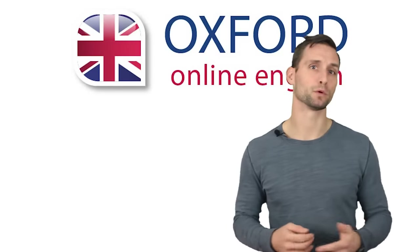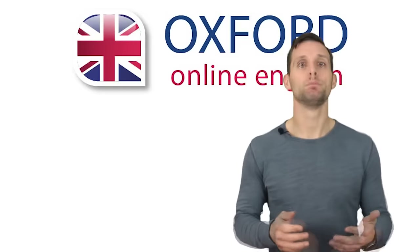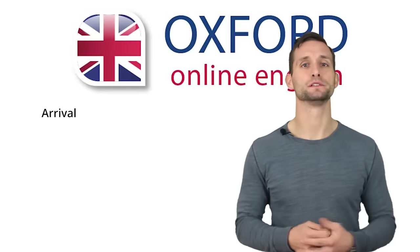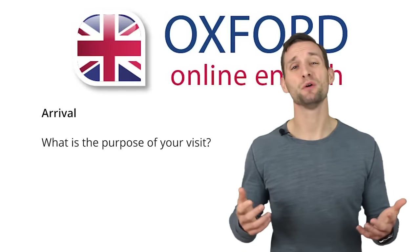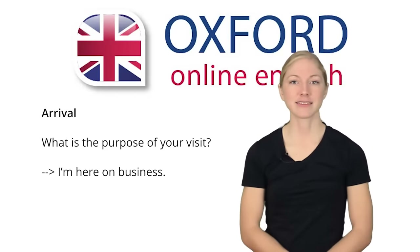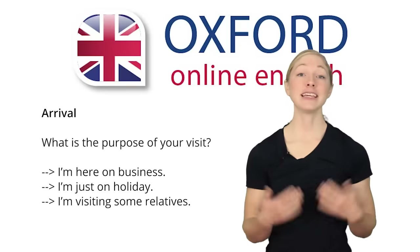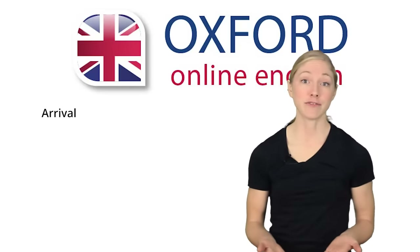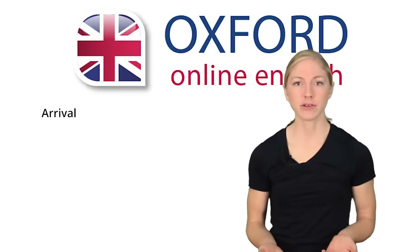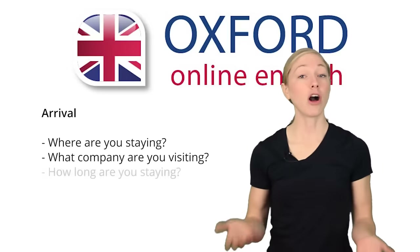This process is different around the world. Sometimes they won't even speak to you—they just scan your passport. But what did the border control officer ask here? Her first question was, what is the purpose of your visit? How could you answer this? You could say: I'm here on business; I'm just on holiday; I'm visiting some relatives. It's possible they might ask for extra information, for example: Where are you staying? What company are you visiting? How long are you staying?